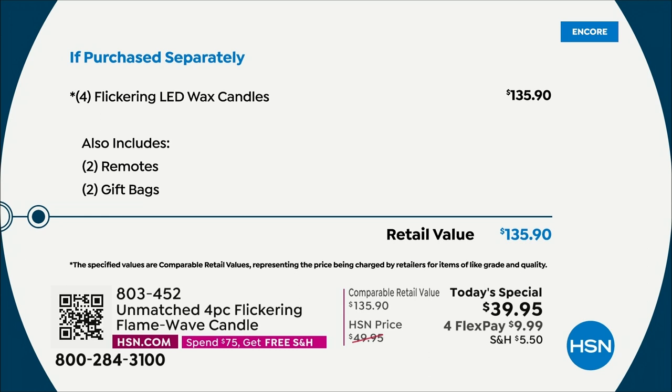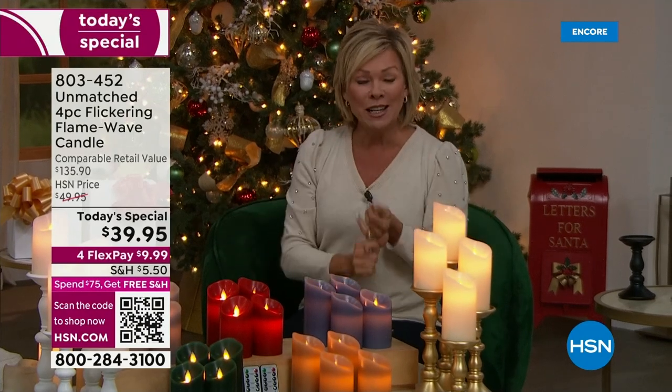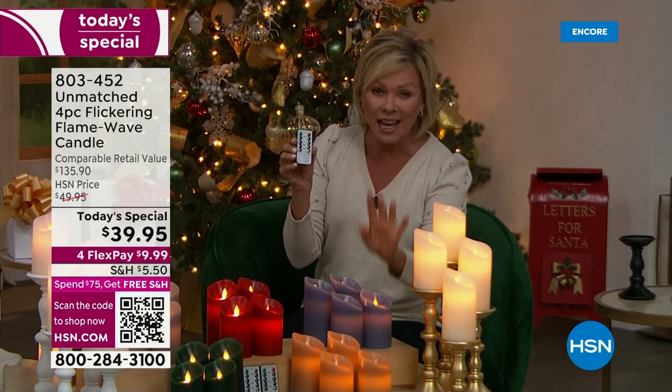This is a crazy value — it's almost a hundred dollars off what you'd spend anywhere else for this kind of candle, this kind of technology, and this kind of versatility. You're getting all four candles for $39.95, not $135. It has four different dimming settings.